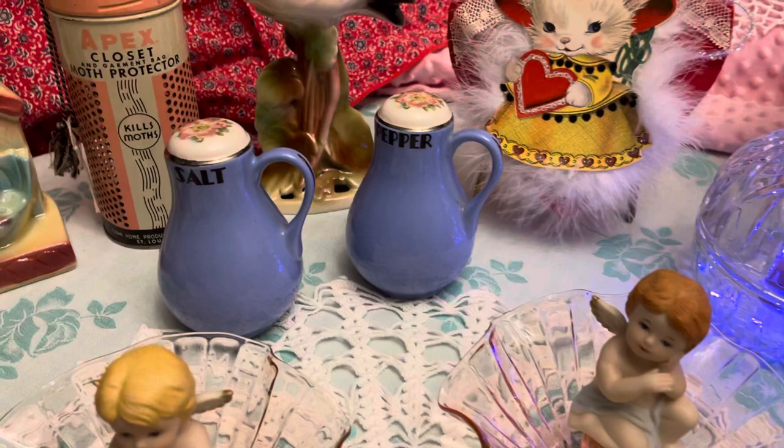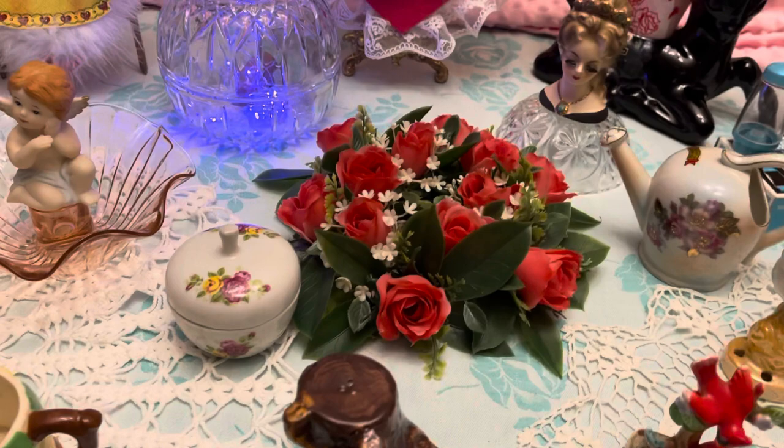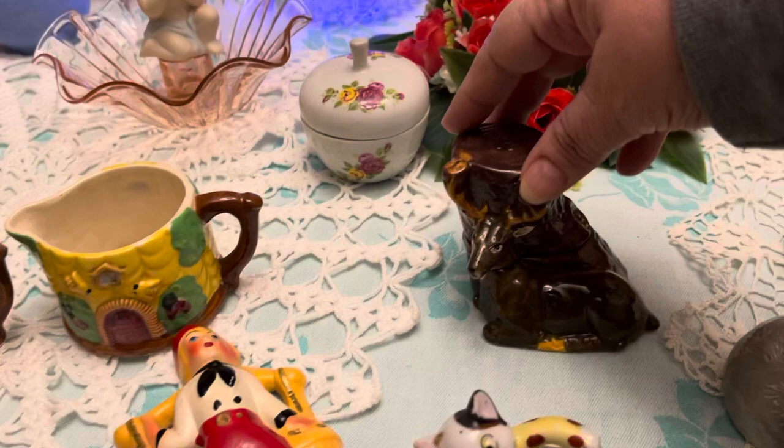There's some Holt-Howard — I believe those are salt and pepper shakers — and a little trinket dish. Got some of those plastic roses, one of those candle rings.